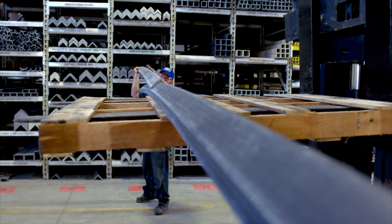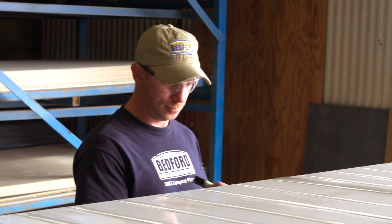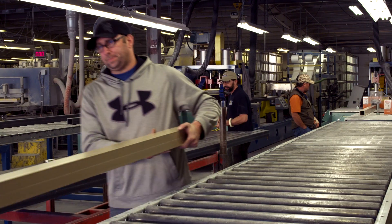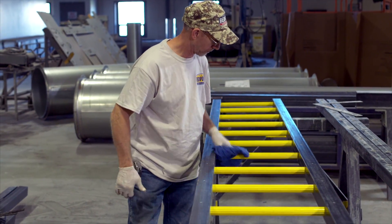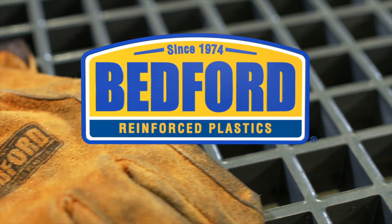We are Bedford, a leading manufacturer of fiberglass reinforced polymer, or FRP, a strong, lightweight alternative to traditional building materials. That's what we do, but our story really starts with who we are and what we believe in as a company.